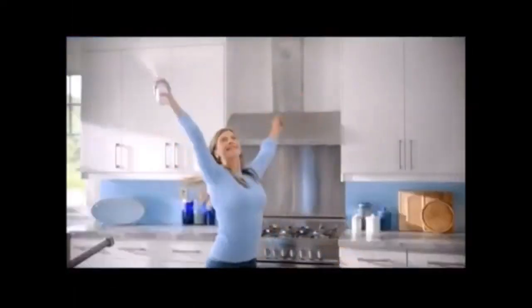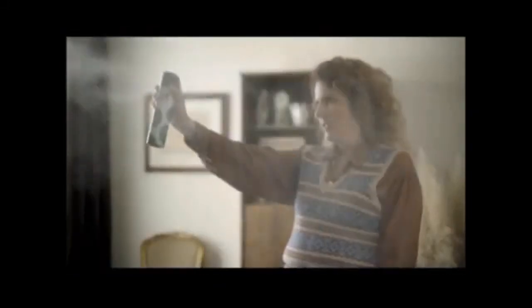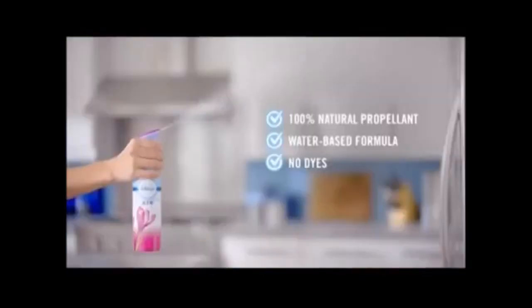Did you know that Febreze Aerofax uses a 100% natural propellant? Cheaper aerosols use artificial propellants. That's why Febreze works differently. Plus, it eliminates odors with a water-based formula and no dyes, for freshness you'll enjoy.